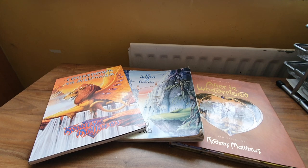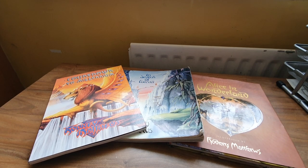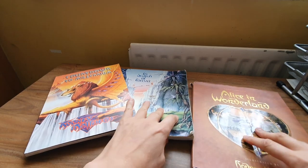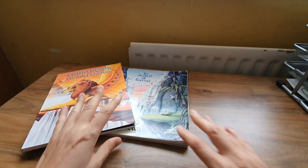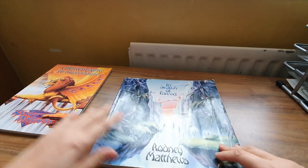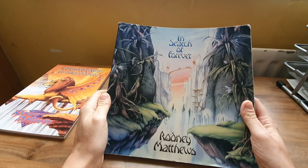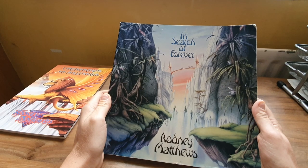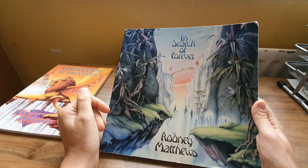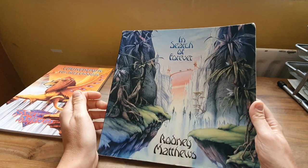I got all three books for under a tenner each, which is a bargain. The artist — the illustrator — is called Rodney Matthews. Absolutely amazing art. As you all know, I just love books — I'm bursting at the seams with books. He's an illustrator who did posters and album covers, record covers, and some of them are from the 70s.